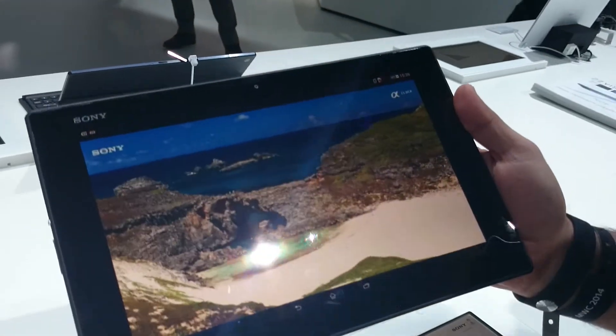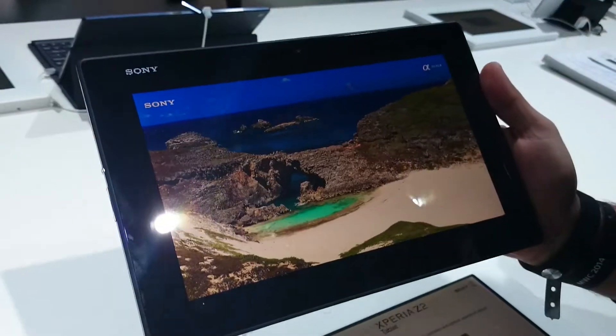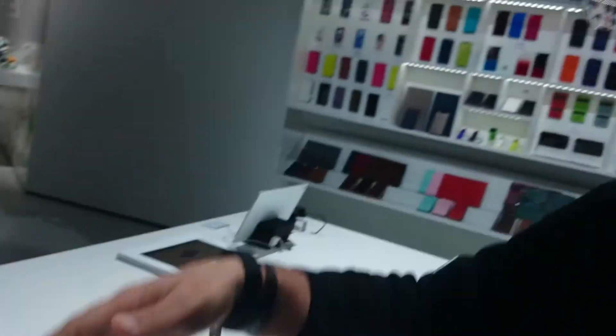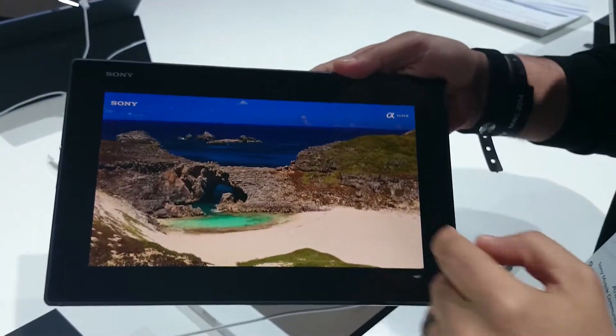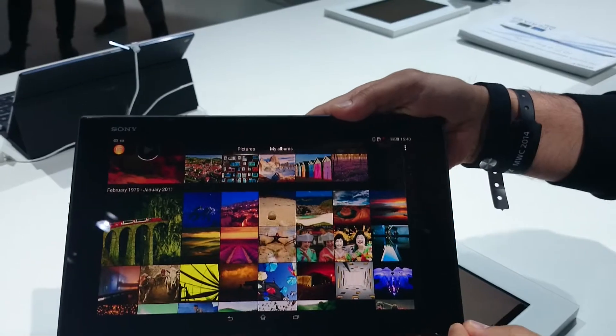We have put in Sony technology from our TVs right here. It has a full HD display and a tri-luminous engine — the same thing you'll find in our 4K TVs. We've also added an X-Reality engine. With X-Reality you can download videos at 320p or 480p and have them upscaled on your device in full HD, so you use less bandwidth and less time. The pictures are vivid and amazing, and it's very snappy.